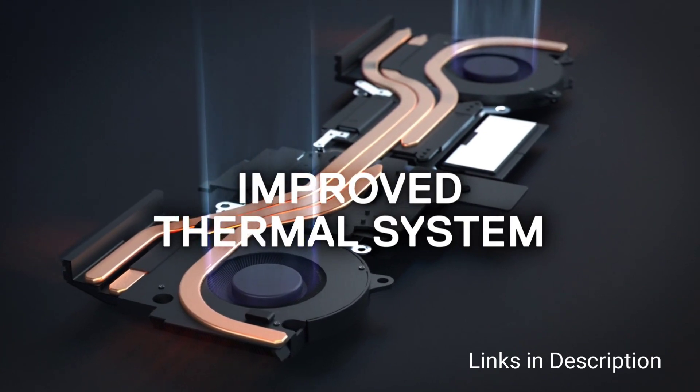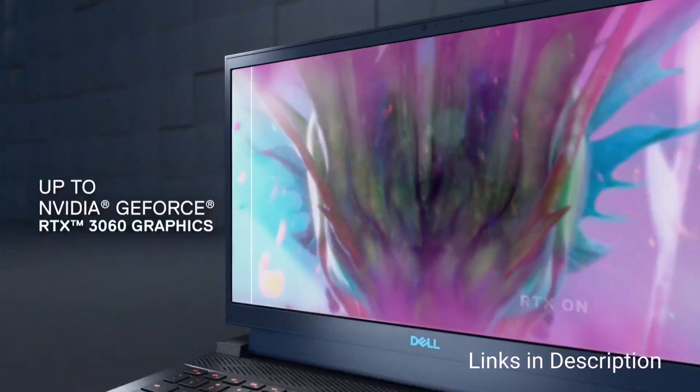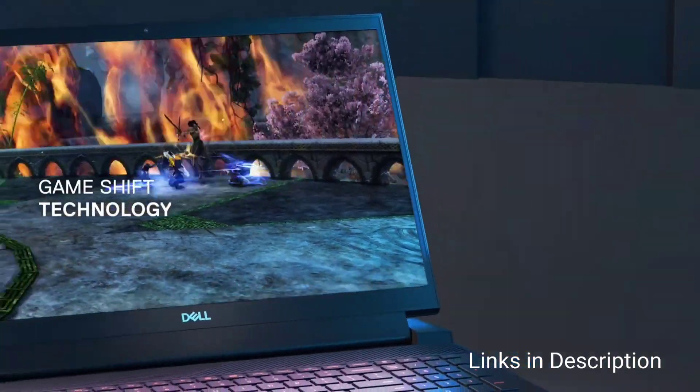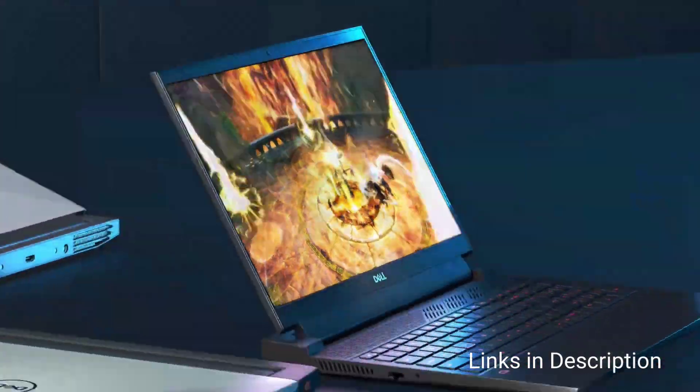This Dell laptop comes with a standard 120Hz display offering 250 nits of brightness, but you can select a refresh rate up to 165Hz if you intend to play AAA games with multiple transitions. Links are given in the description for various countries — you can check the price and availability in your country and buy it from there.